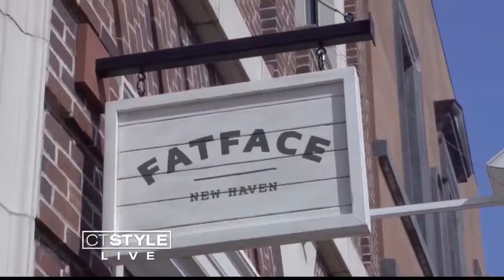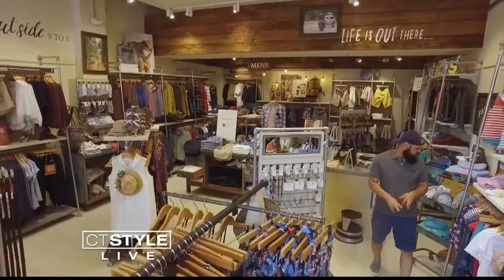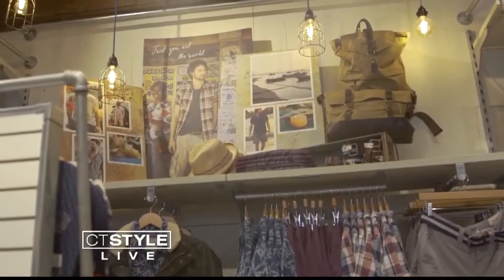Now let's take a quick stroll down to Fat Face, a new addition to the Shops at Yale. So Anthony, this is a British-inspired company — do you walk around with a British accent all day? No, I'm from New York, so I have two different accents.